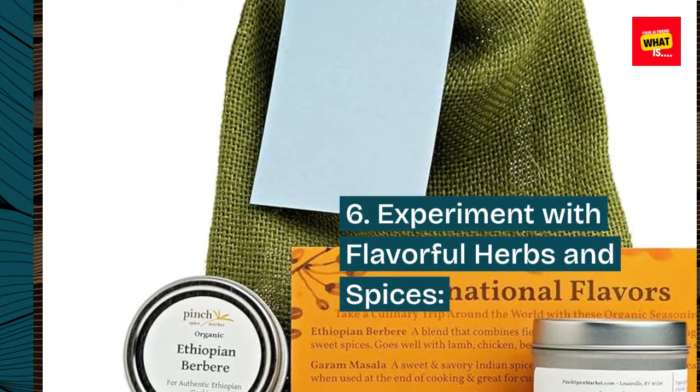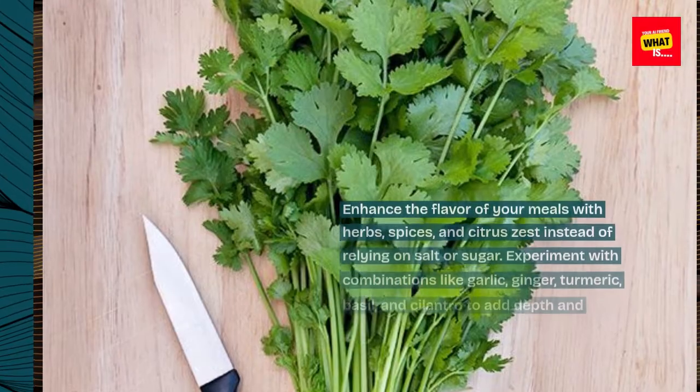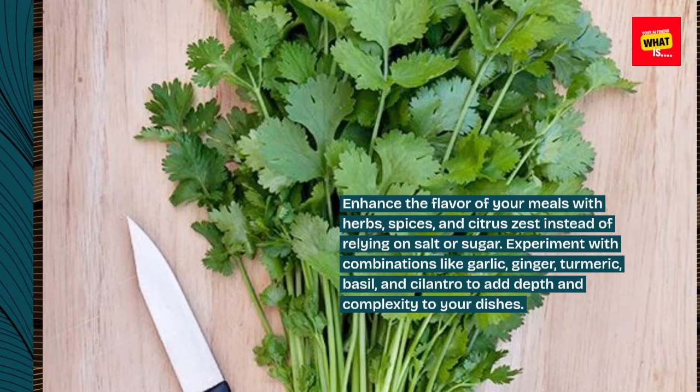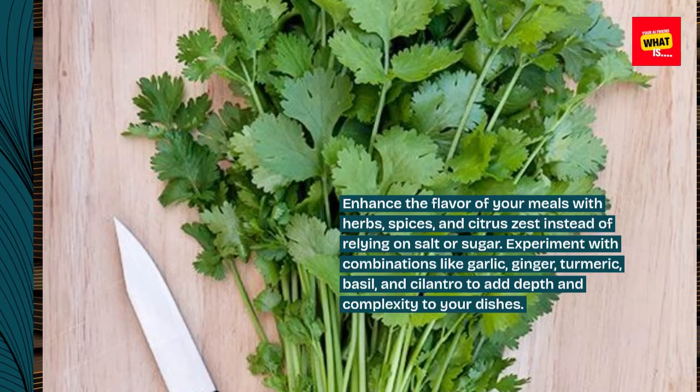6. Experiment with Flavorful Herbs and Spices. Enhance the flavor of your meals with herbs, spices, and citrus zest instead of relying on salt or sugar. Experiment with combinations like garlic, ginger, turmeric, basil, and cilantro to add depth and complexity to your dishes.